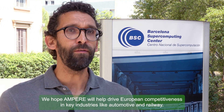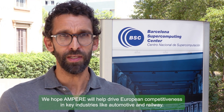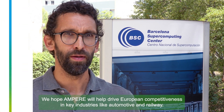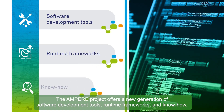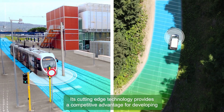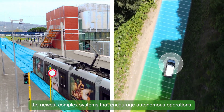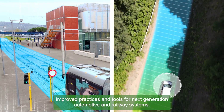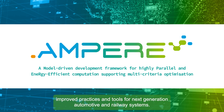We hope Ampere will help drive European competitiveness in key industries like automotive and railway. The Ampere project offers a new generation of software development tools, runtime frameworks and know-how. Its cutting-edge technology provides a competitive advantage for developing the newest complex systems that encourage autonomous operations, improved practices and tools for next-generation automotive and railway systems.